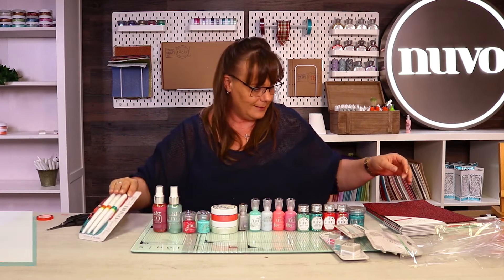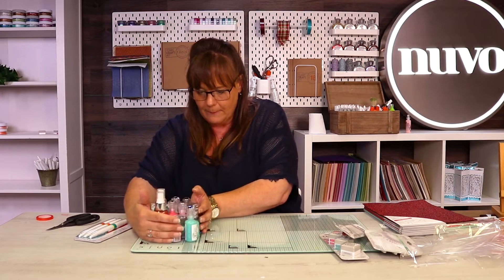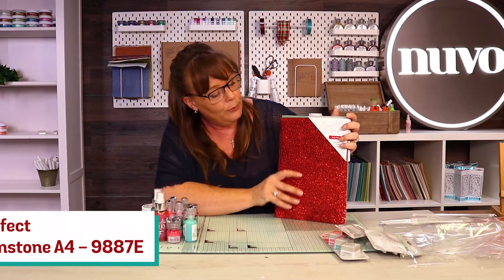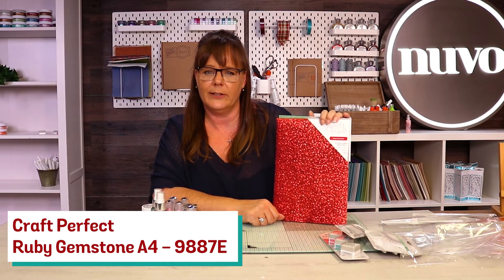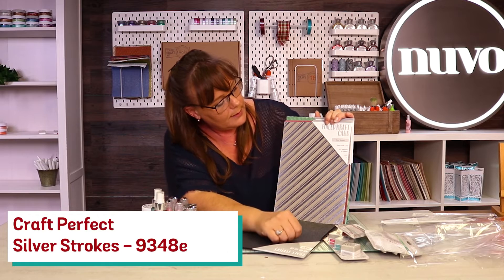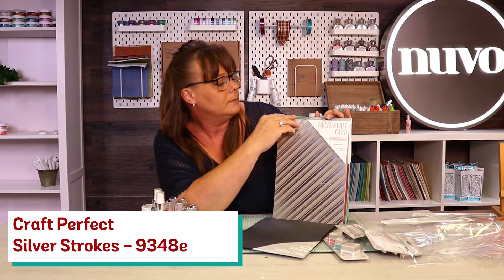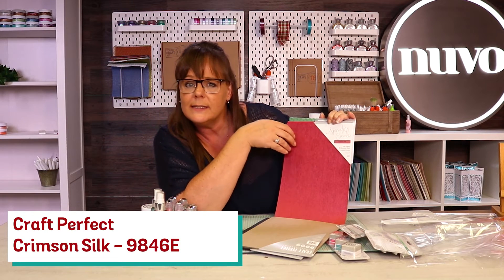But then we've got your papers — starting with your papers. You have got your Ruby Gemstones. Now Dorothy's got nothing on that! Look at the colours in that — absolutely beautiful. So you've got your Ruby Red. You've then got your Silver Strokes in your Foiled Card. You've then got your Crimson Silk — that's a slight texture.